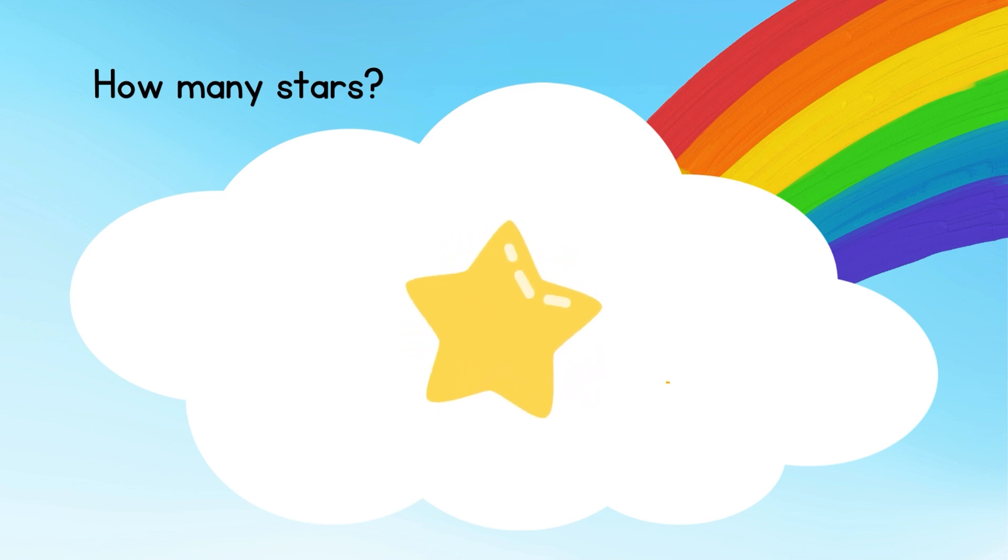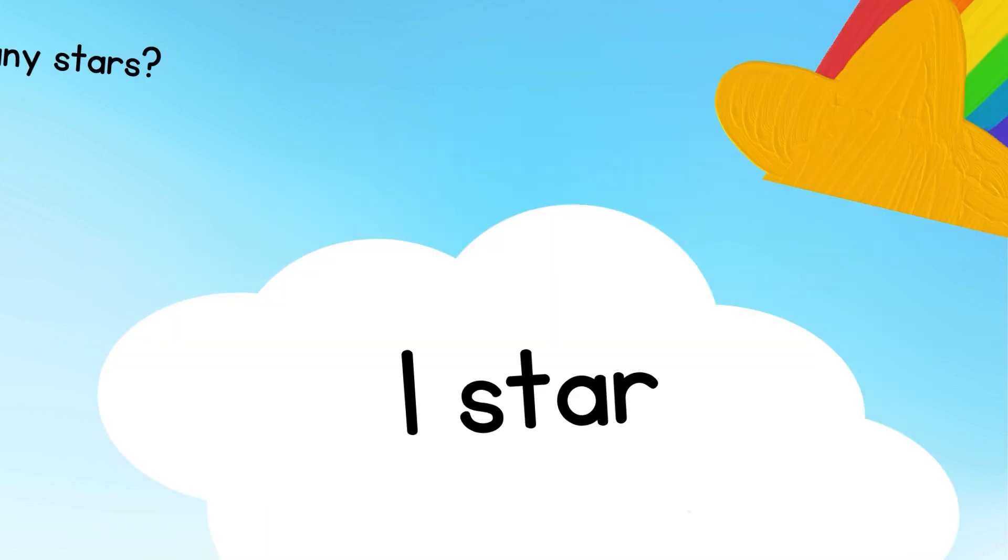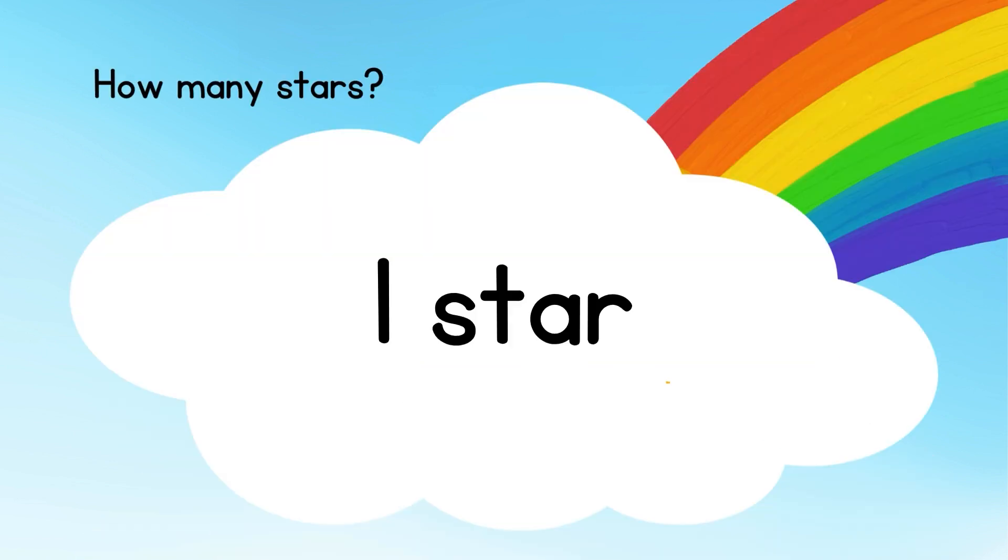Count the stars. How many stars can you see? Just 1, only 1 star.